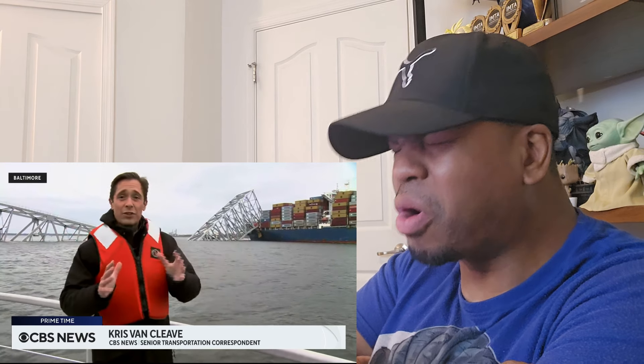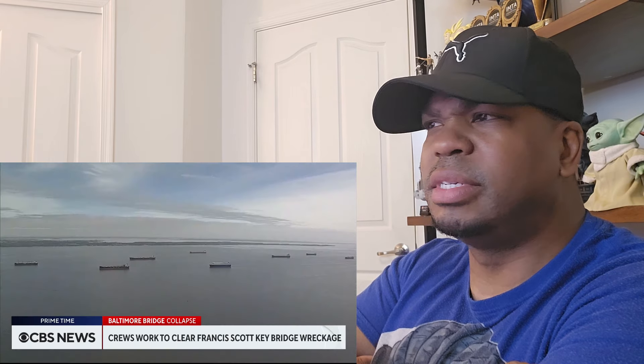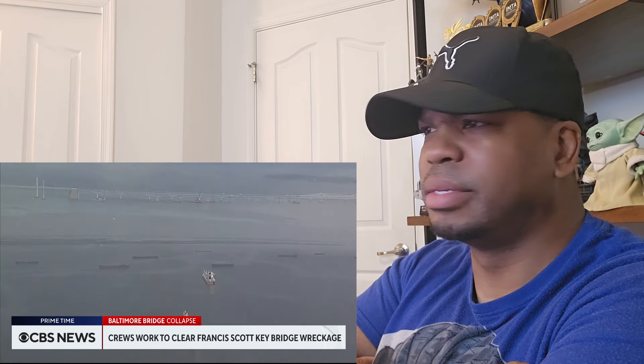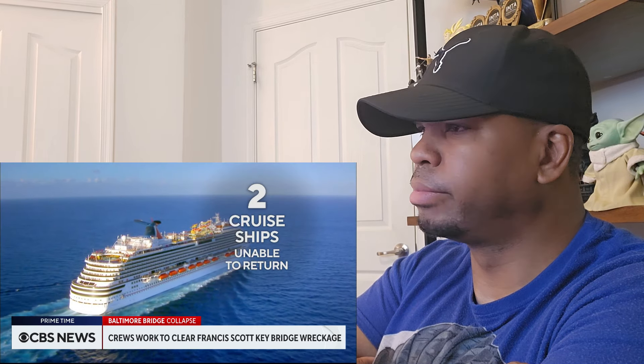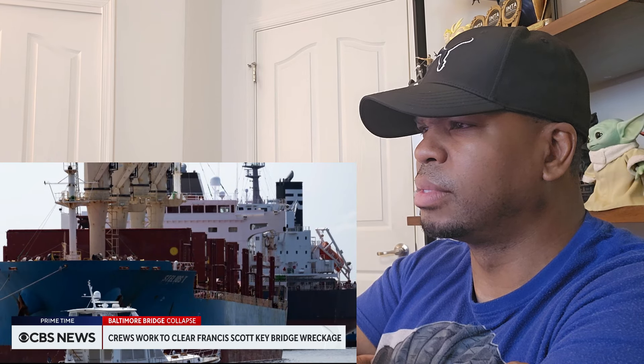It's not just the debris you can see around this massive cargo ship — it's also everything that's sunk to the bottom, tons of debris 50 feet down. It all has to come off the floor before this channel and the Port of Baltimore can reopen. Already there is a traffic jam of cargo ships unable to get in or out of the Port of Baltimore, plus two cruise ships that won't be able to return to the Charm City port, which employs 8,000 people.